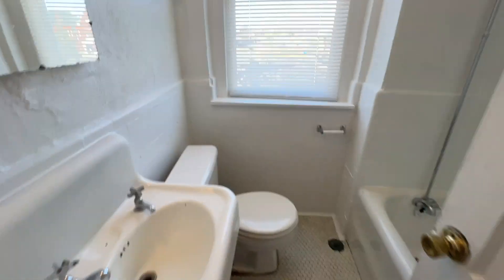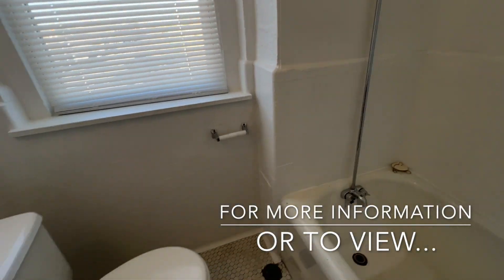The bathroom has both a shower as well as a bathtub.